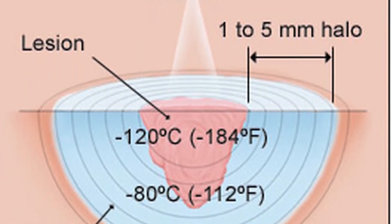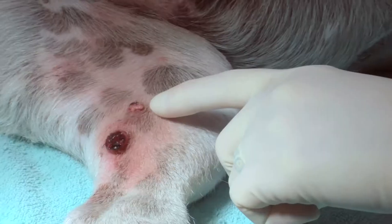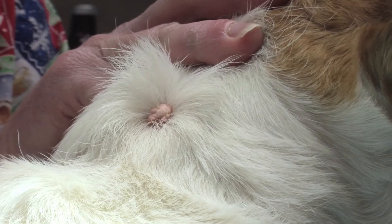At these extremely low temperatures, ice crystals form inside the cells, which destroys them. Cryosurgery is a well-proven method and highly effective for a broad range of skin problems.